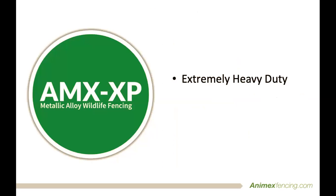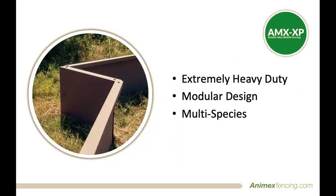First off, we are now offering a unique, elite roadside fencing system that is made from a unique metal alloy designed to withstand the harshest of weather whilst being effective at keeping wildlife safe and away from roads. This system was engineered in Europe and has now been adapted to suit the needs of North American species.